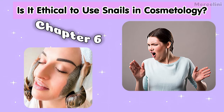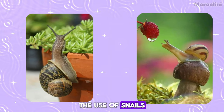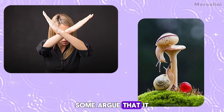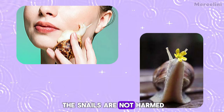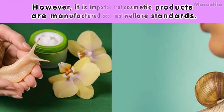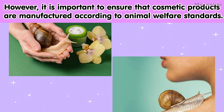Chapter 6. Is it ethical to use snails in cosmetology? The use of snails in cosmetics raises ethical concerns. Some argue that it is cruel to animals, while others contend that the snails are not harmed and may even benefit human skin. However, it is important to ensure that cosmetic products are manufactured according to animal welfare standards.